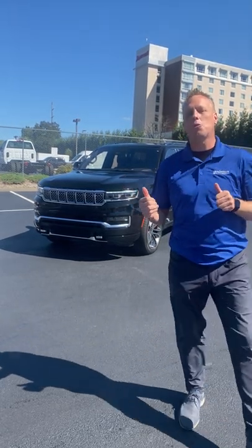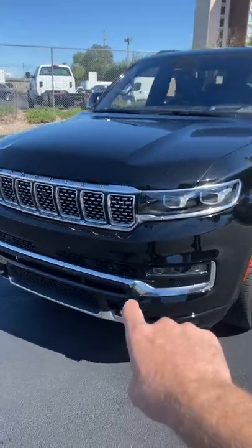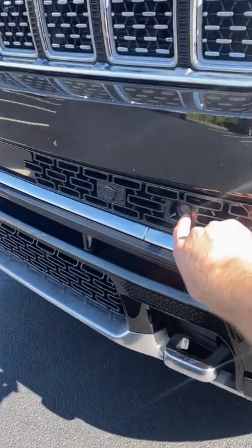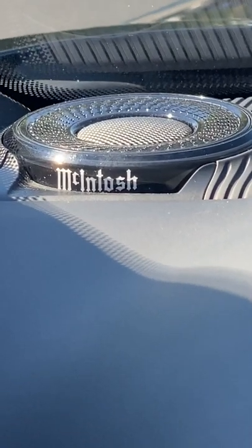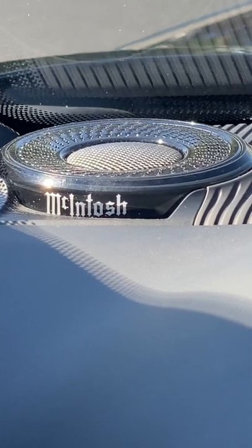Check this out — this is the brand new 2022 Jeep Grand Wagoneer. It has a night vision camera, so at night time you can see way ahead. It's got power running boards, and the thing has over a 1300-watt stereo system with 23 speakers by McIntosh. There are so many screens in this truck.